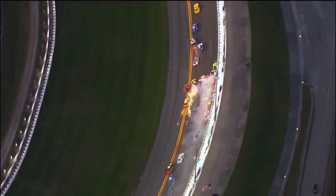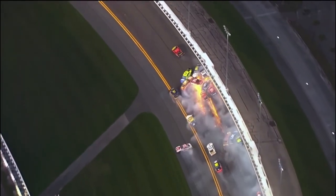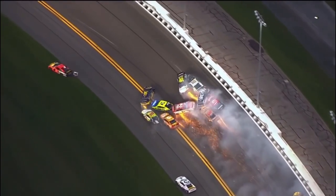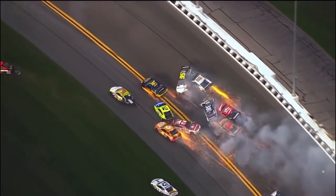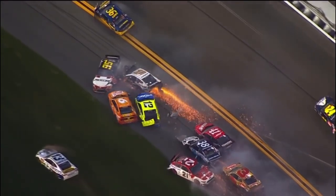Logano just misses it, but the whole outside lane and half the inside pile up. And this is exactly what we were just talking about at this stage in the race. You can start to taste victory in the Daytona 500. You want to see that checkered flag and you'll do anything to get it. You know you've got to be more aggressive with those bump drafts. It looks exactly like the clash.